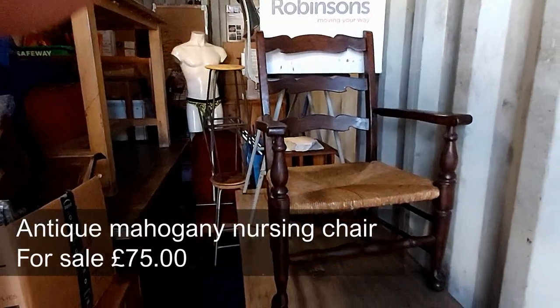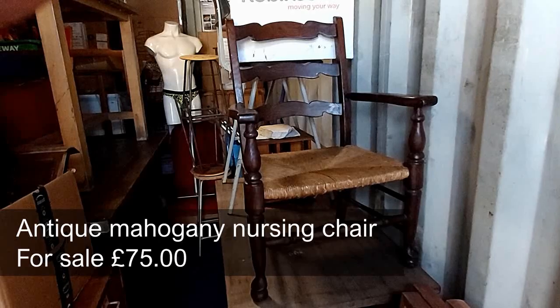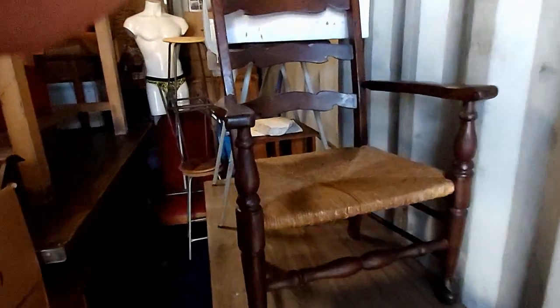Here we have a nice nursing chair. The wicker's in excellent condition.